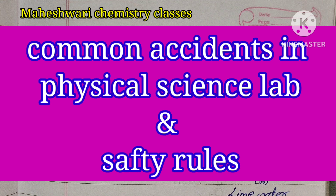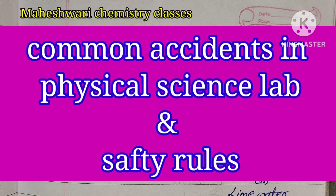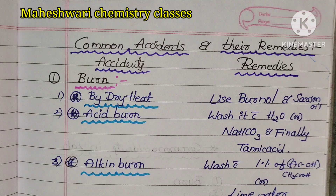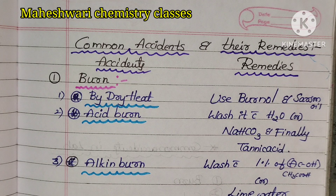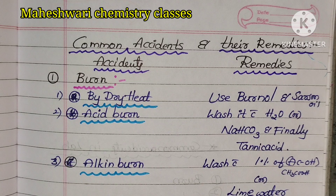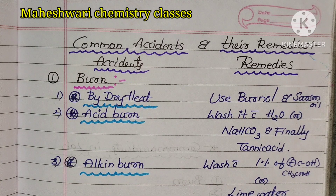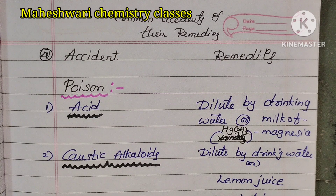We will discuss part 4. Please like, share and subscribe. Please subscribe to my channel, this is Maheshwari Chemistry Classes. Listen carefully: Common Accidents and their Remedies.